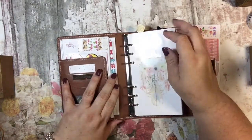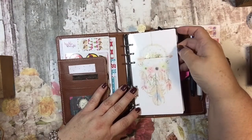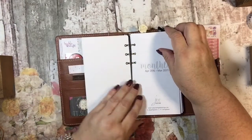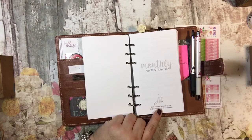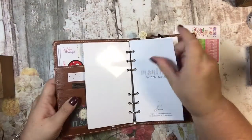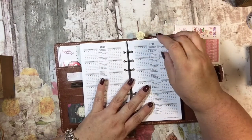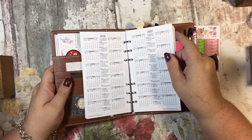I have this 'Dare to Dream' dashboard and I ordered these inserts from Pepper Tree — you can find her on Instagram as well. I liked these. The planner comes with nothing inside, so you do have to get whatever inserts you'd like.